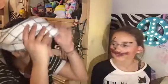Okay, can I take this off now? I have a mustache now. You're just pretty bright.